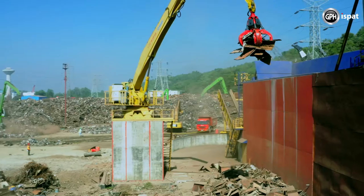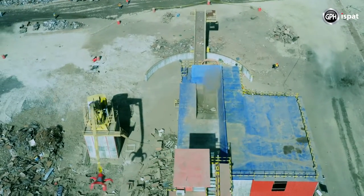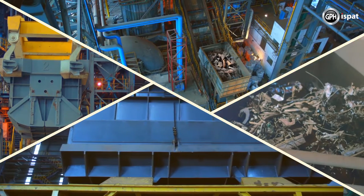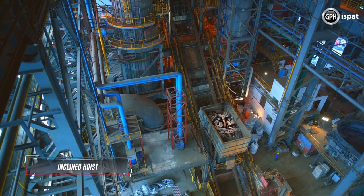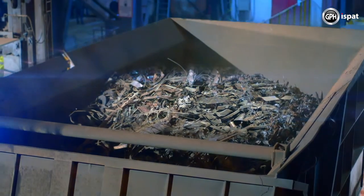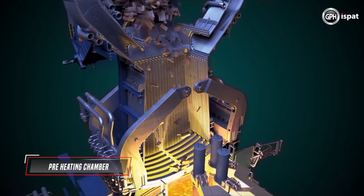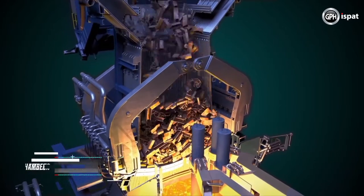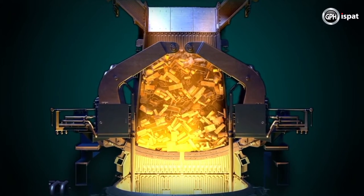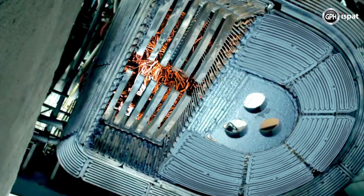At GPH Ishpat factory, ferrous and non-ferrous scrap are first separated by magnetic separator at the scrapyard. This selected scrap is charged to the preheating chamber of the furnace via an inclined hoist. The scrap is heated to more than 600 degrees in the preheating chamber by the waste gas emitted from the furnace. As the temperature rises, this removes some unwanted substances including rust, dirt, paint and dust from the scrap.